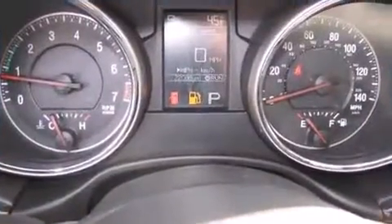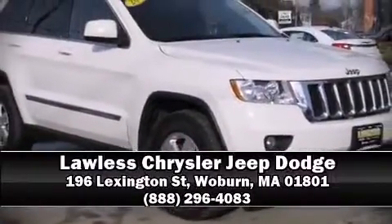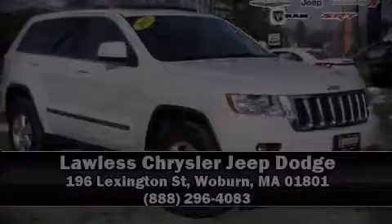It also arrives with a Carfax history report indicating just one previous owner. Our knowledgeable sales staff is available to answer any questions that you might have. Please don't hesitate to give us a call.